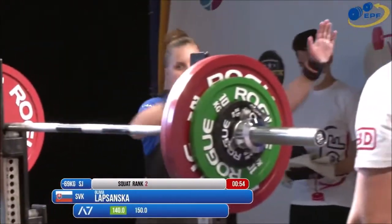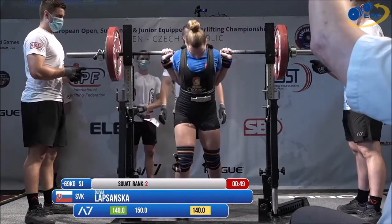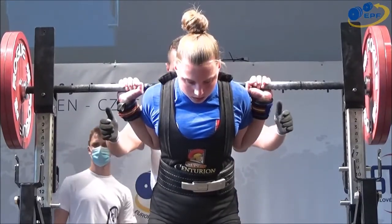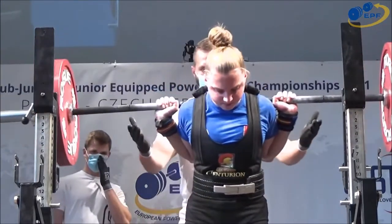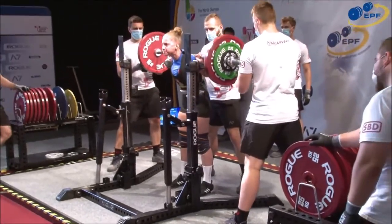Now, Lapsanska from Slovakia, in the under 69's, 150 kilos on the bar. An increase of 10 kilos from the first — 140 was up, now it's going up 10. This is 330 pounds, a lot of weight.